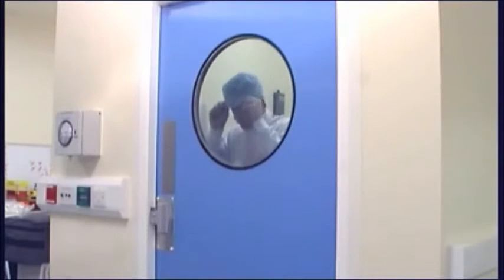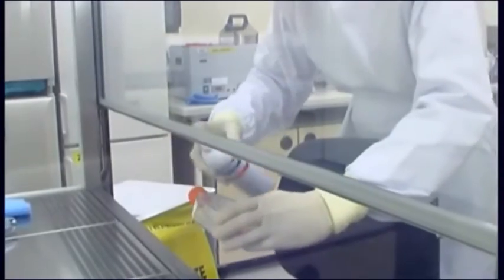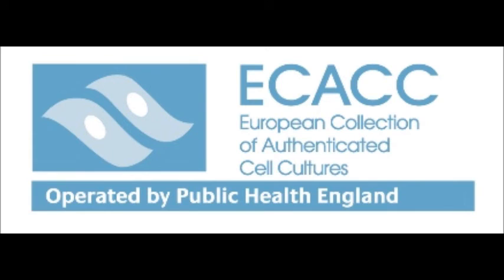Immediately before entering the main laboratory area, put on the clothing as per the local dress code. Then, put on your gloves. Before and during aseptic procedures, spray gloves and materials entering the lab and safety cabinet with a 70% alcohol solution.